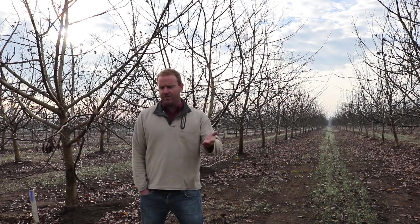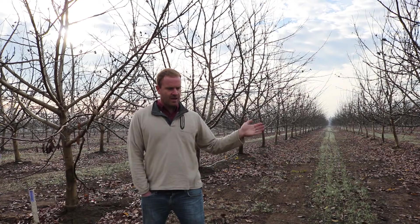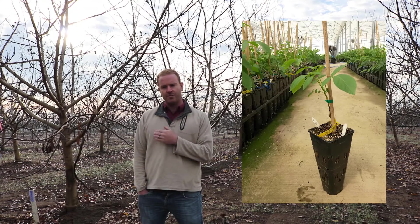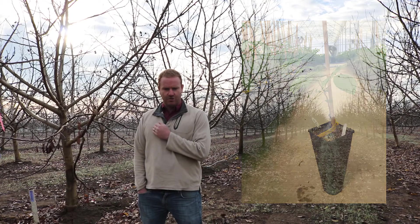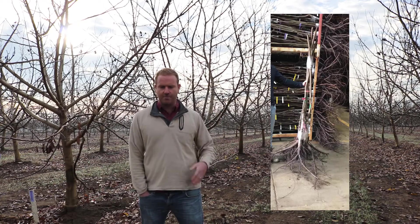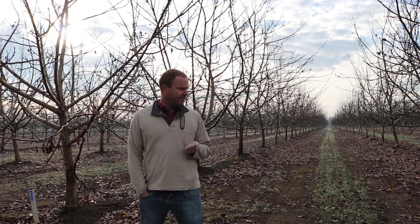Behind us is a trial of two different propagation methods, both using the most advanced technology — tissue culture produced rootstocks, which should get much less crown gall than seeded production. What we're comparing is what we call a micro-budded tree, which simply means the plant never saw dirt until it was planted here, but it was planted as a finished budded tree. The other trees were planted from bare root production but are still tissue culture produced rootstock. The variety is the same in both cases: Chandler on RX1.